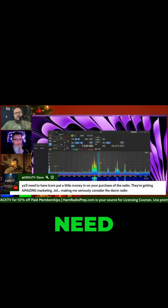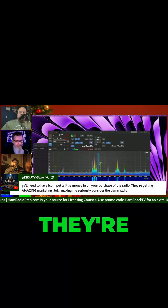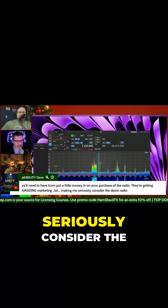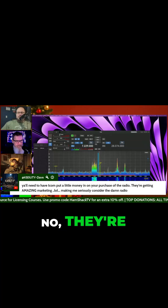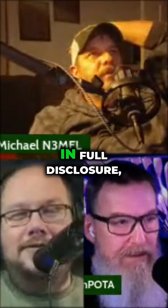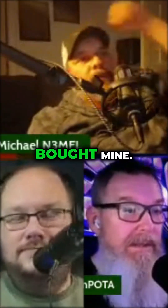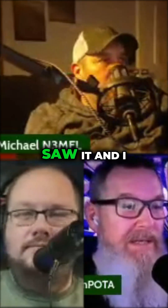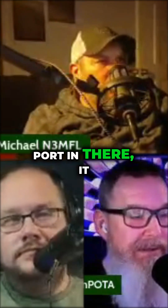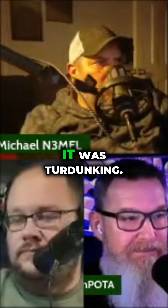Dave says y'all need to have Icom put a little money in on your purchase of the radio. They're amazing at marketing — making me seriously consider the damn radio. They're getting amazing marketing from everybody talking about it. In full disclosure, Tim's already bought his. I bought mine too. When I saw it had the network port, it was peanut butter and jelly for me — it was a turducken.